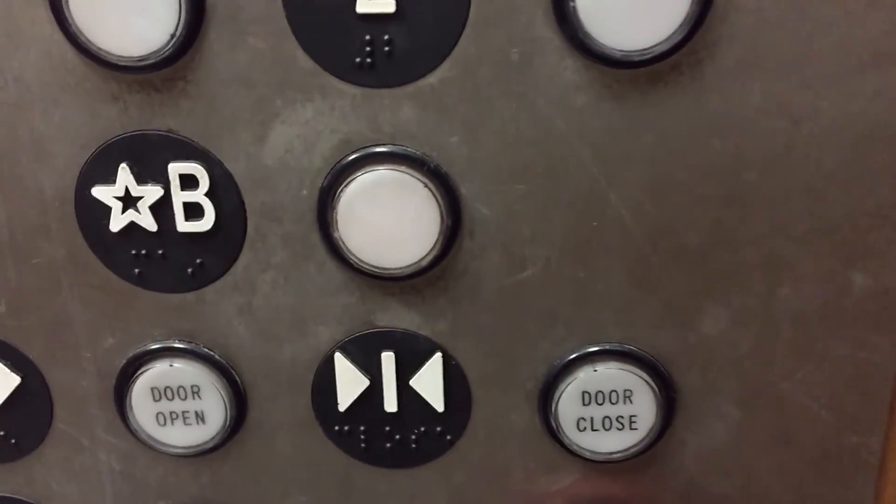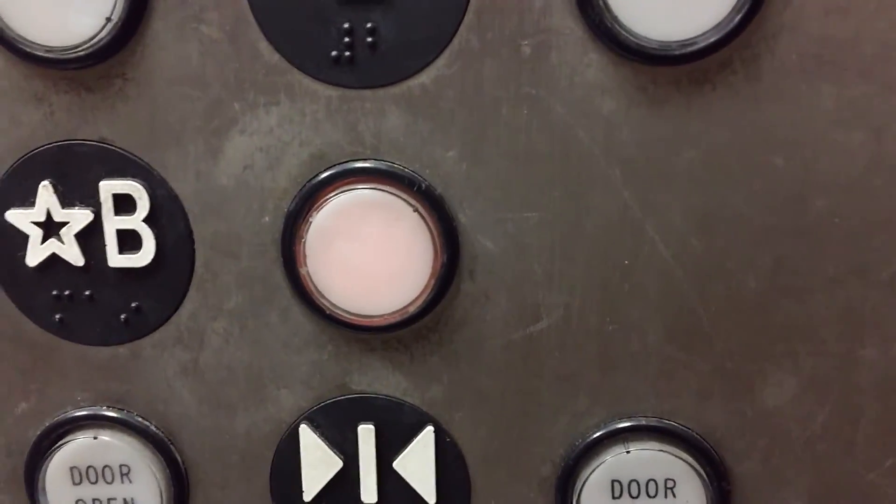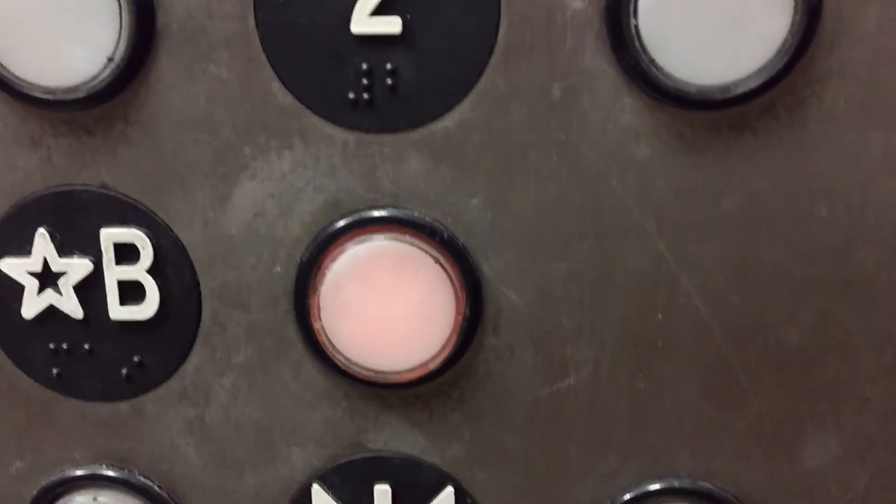This elevator is doing some strange things. I think that button would have slightly lit or closed. That's it.